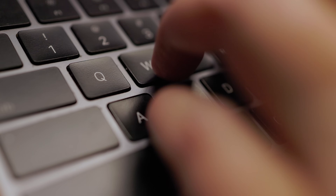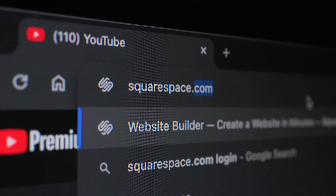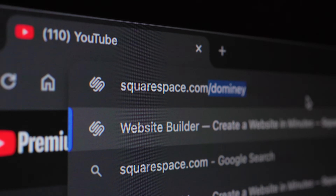Many thanks to Squarespace for sponsoring this video. If you currently have an old, outdated website which could use a design refresh, or maybe you're building something new and exciting from scratch, head over to squarespace.com/Domini. I recommend Squarespace because I use it to publish my own photography website — you'll find a link to my Squarespace site down below.